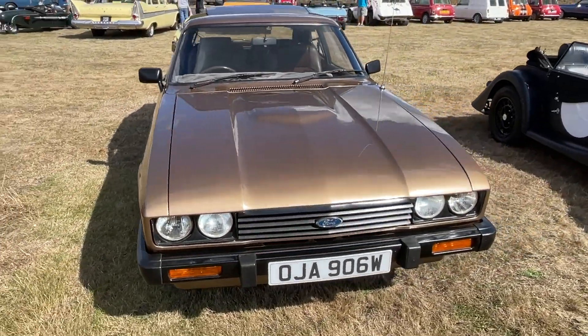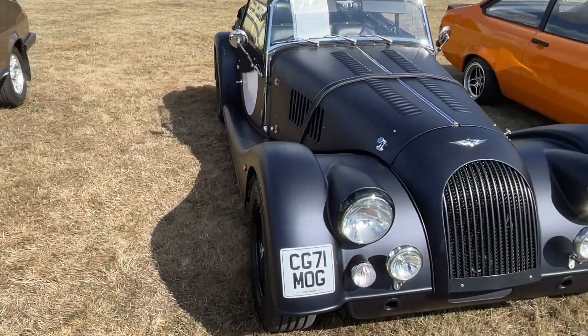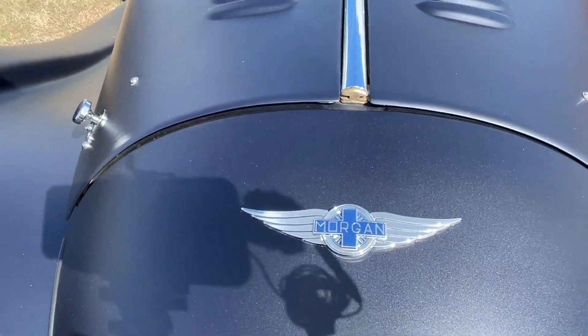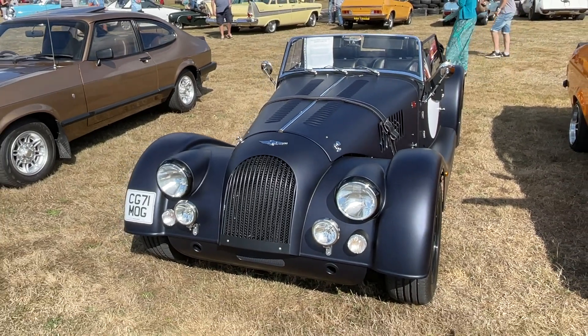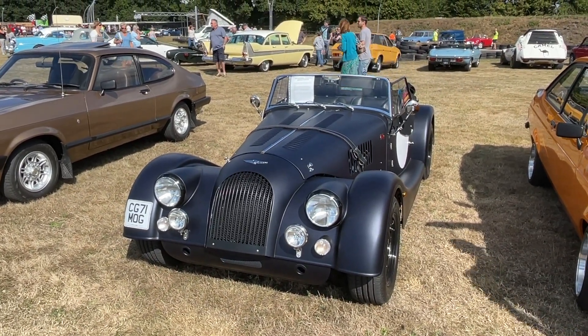The Ford Capri. The Morgan — the last Morgan IV ever to be registered in the UK, it says. Looks pretty mean. Great colour scheme as well.